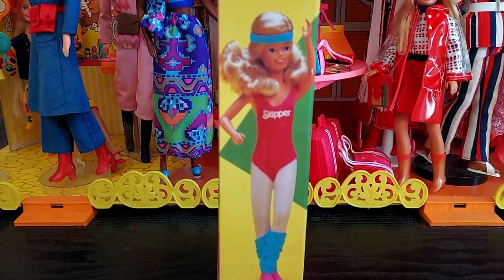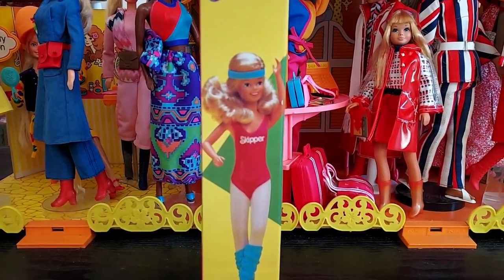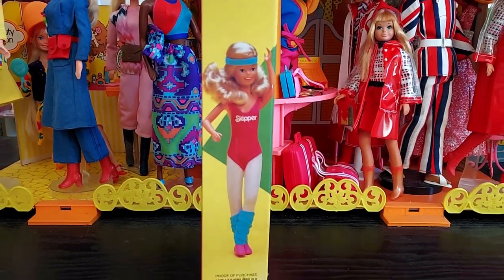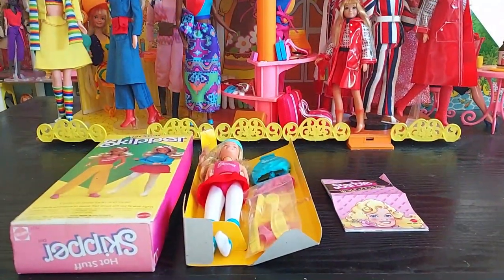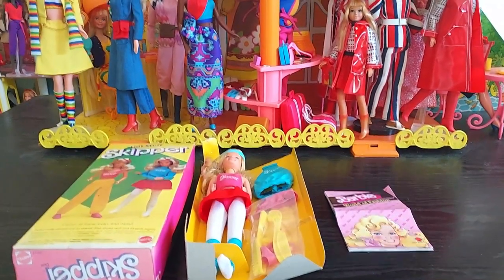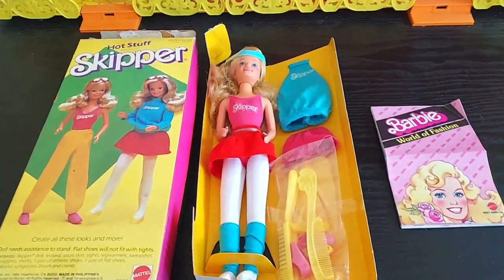Heading off to the gym — leg warmers, headbands, leotard, tights — what more could you ask for? And let's take a look at Hot Stuff Skipper out of her box. She's still on her backing card as you can see.